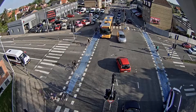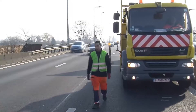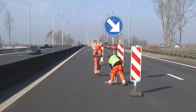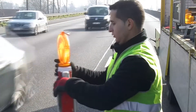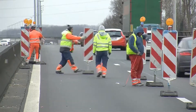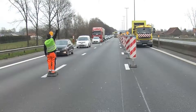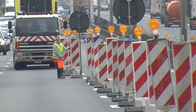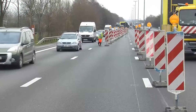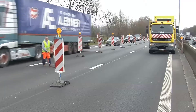Our society depends on a safe and efficient road infrastructure, and to keep it functional, continuous maintenance and repairs are necessary. In many cases, roadworks are carried out with limited space available, with passing traffic in close proximity, creating potential risks for both road workers and road users. It is important for road authorities, construction companies and work environment authorities to minimise these risks.